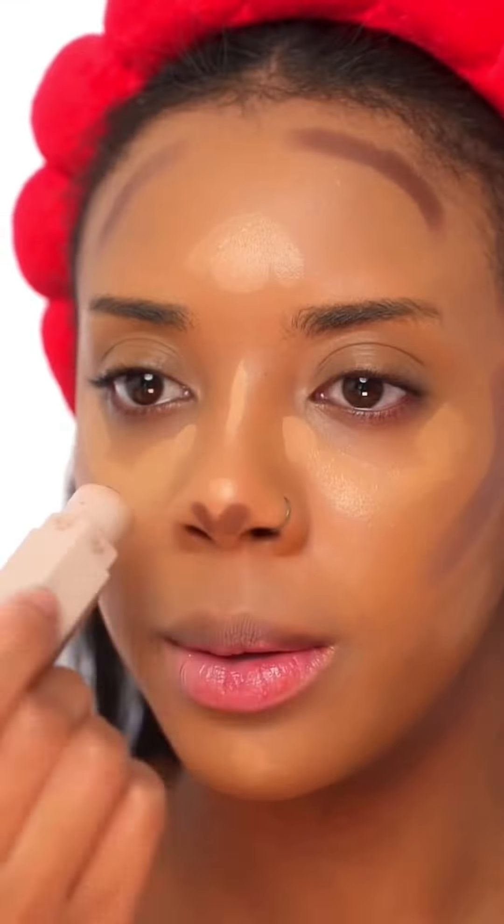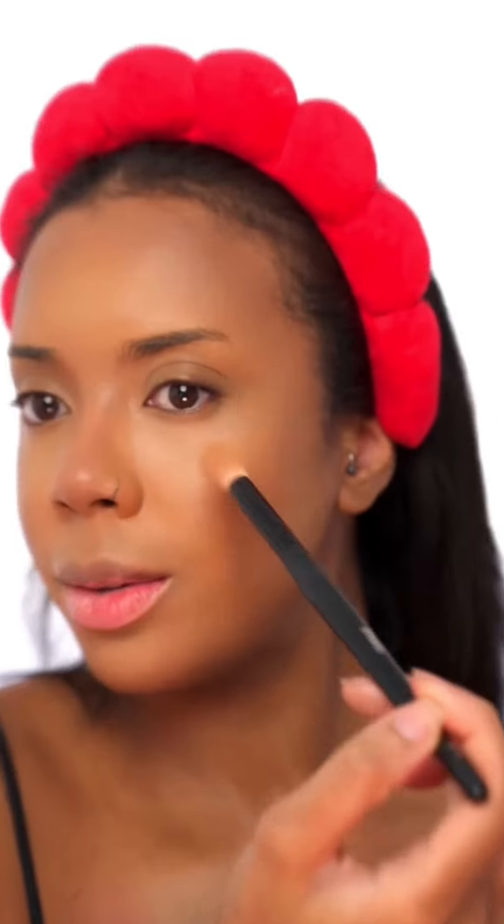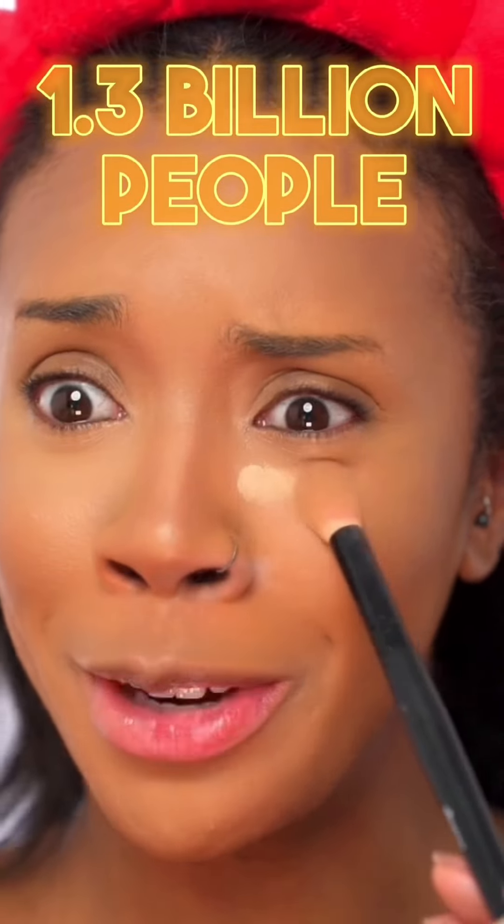Blend it all in, time for concealer under the eyes, then contour in the usual spots — forehead, nose. Blend all the contour out. That blended beautifully. I know a lot of my subscribers are from India, so I hope I do you proud. Did you know India has 1.3 billion people? That is a lot of people.